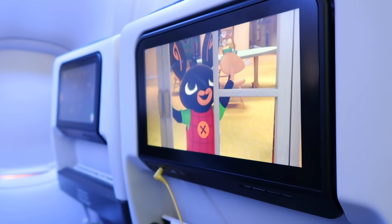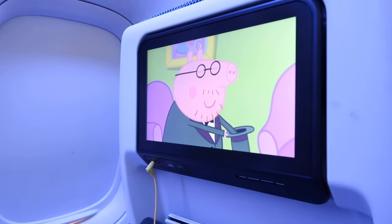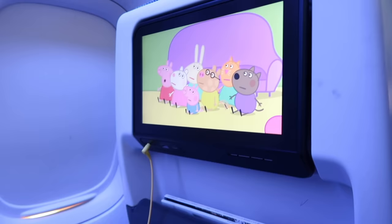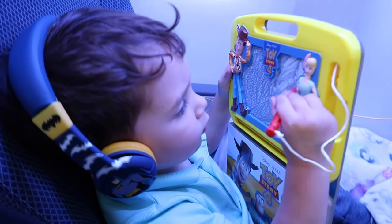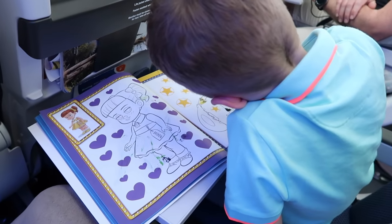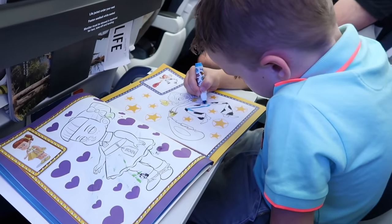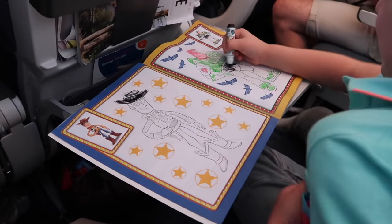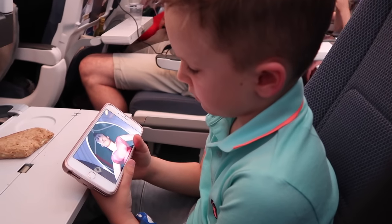He watched a little bit of Bing and also Peppa Pig, which is his favorite. Make sure you bring headphones because planes are so noisy, and especially with the in-flight entertainment, you can't watch it without headphones. I normally download shows onto our iPads and iPhones before we go so that they can watch them if they want to. Caleb spent a lot of time coloring — he really enjoys it. I bought him a brand new coloring book and pens, and we also like to play the three marker challenge, so he did that as well.